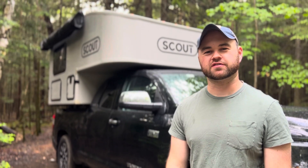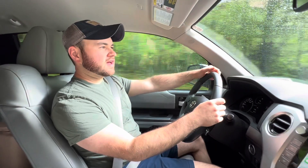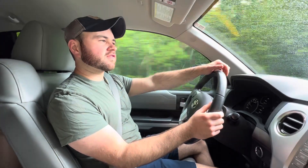Join us as we camp with our truck camper and hike in the High Peaks region of New York. We've made it up to the Keene region and it's raining on and off. This weekend is going to be mostly a hiking weekend, but it's also going to be the first weekend where we're actually camping with a truck camper, and we're really excited.